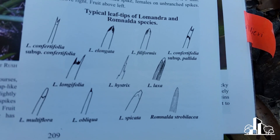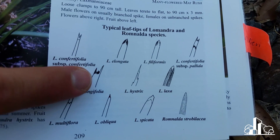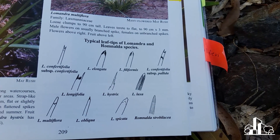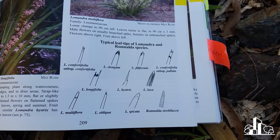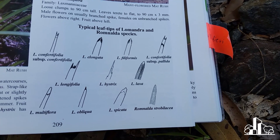We can see here the Lomandra longifolia tip and the Lomandra hystrix tip. The difference is the longifolia tip is generally a lot flatter, and the outsides of the leaves can have a couple of little points that extend out from there, whereas the hystrix leaf tends to have a single central point to it.